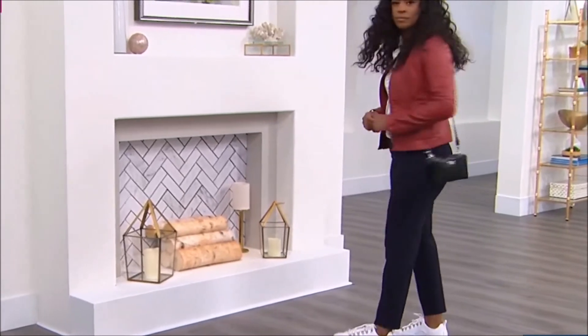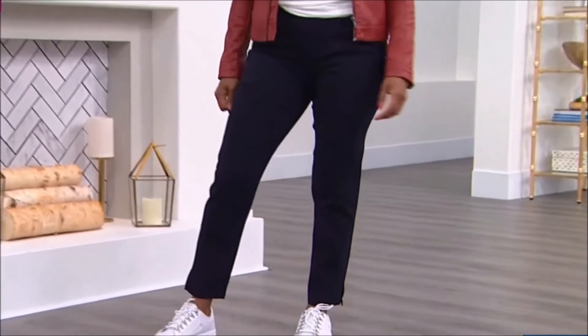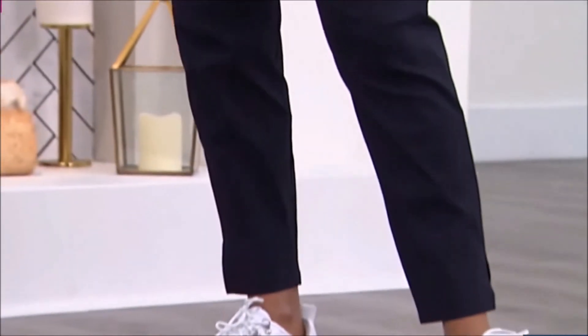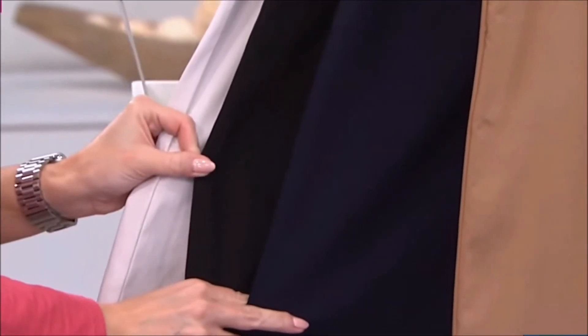I could even not only wear these to work with heels, I could golf in these. There are so many things you could do in them — they've got that great stretch and a little bit of an athletic kind of look. Because you are still working from home but you want to feel like you're working in the office.